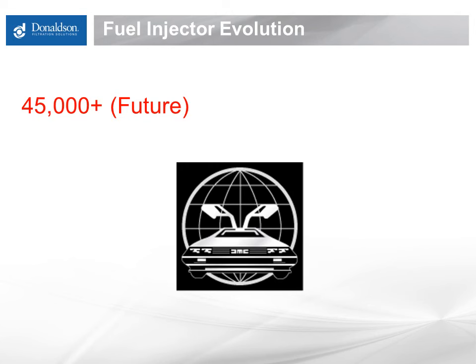The inescapable fact is that higher-pressure injection is needed to meet modern emissions requirements, and extremely tight tolerance high-pressure pumps and injectors require protection from even the smallest particulate. These pumps and injectors are now carefully manufactured and serviced in clean room facilities due to this extreme sensitivity to particulate.